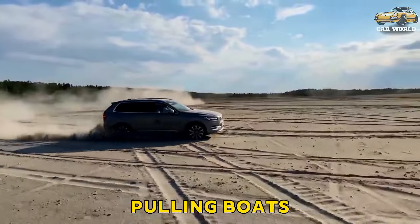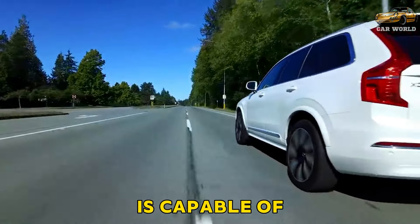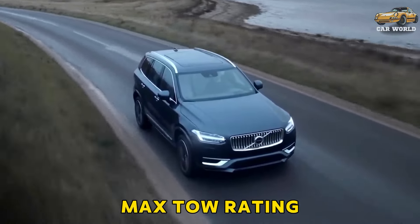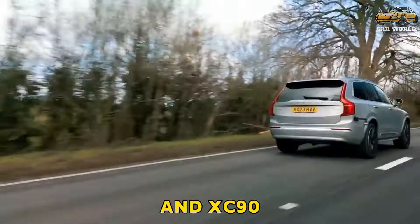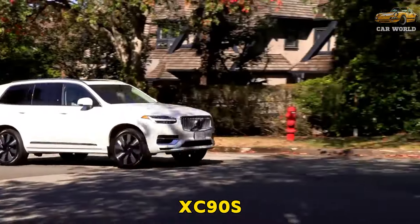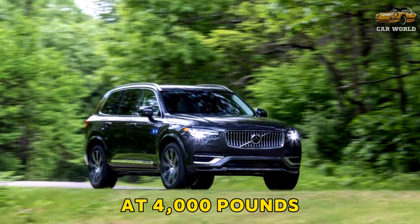Those interested in pulling boats, trailers, and other toys should be aware that not every XC90 is capable of the model's 5,000-pound max tow rating. While every XC90 with the 295 HP B6 powertrain and XC90 Recharge can pull that much, XC90s with the base 247 HP B5 powertrain max out at 4,000 pounds.